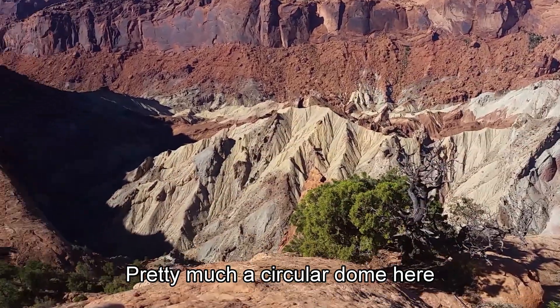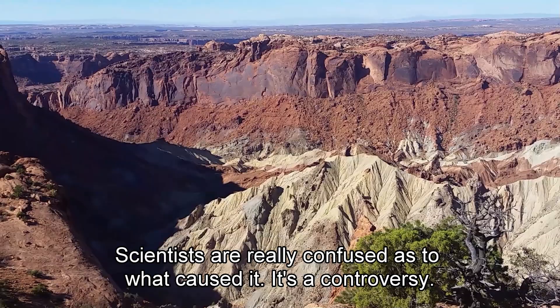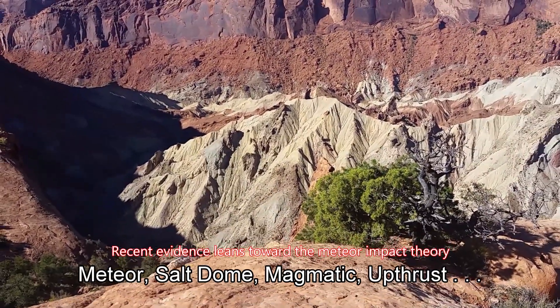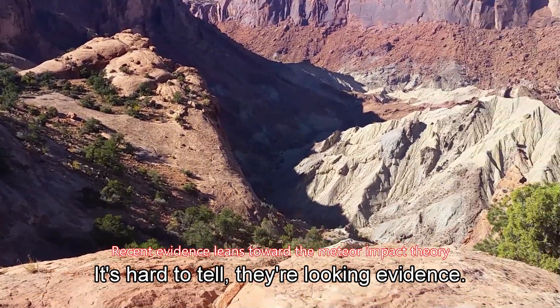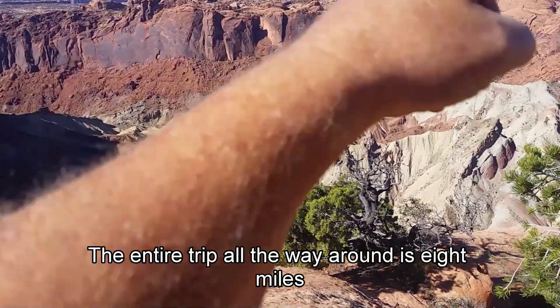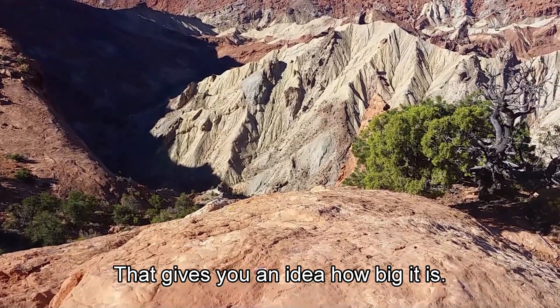Pretty much a circular dome here, an upthrust in the middle. Scientists are really confused as to what caused it — some of them are. It's a controversy: whether it's a meteor, salt dome, magmatic upthrust. It's a little hard to tell for some folks looking for evidence. The entire trip around the top is about 8 miles, which gives you an idea how big it really is.